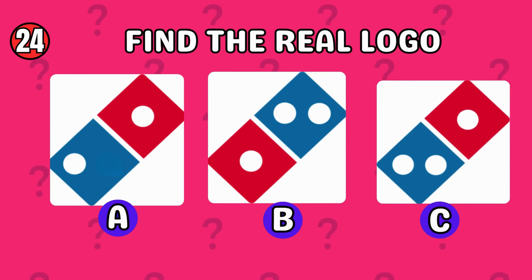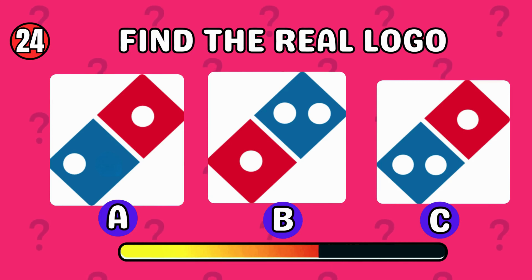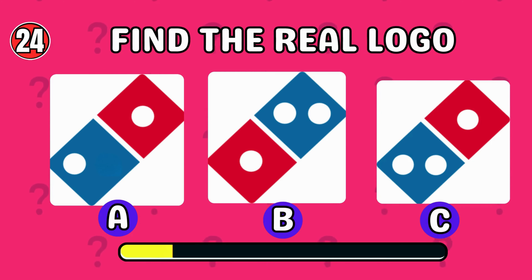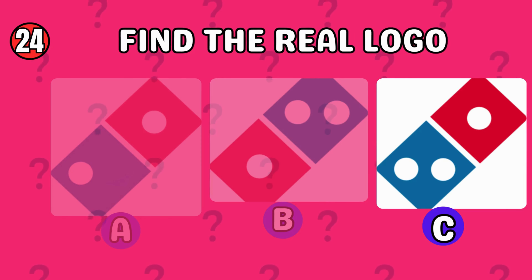Which logo do you think is the real one? The correct answer is option C.